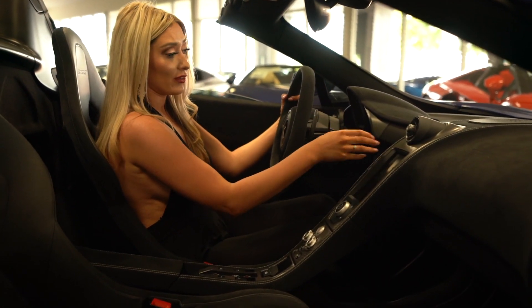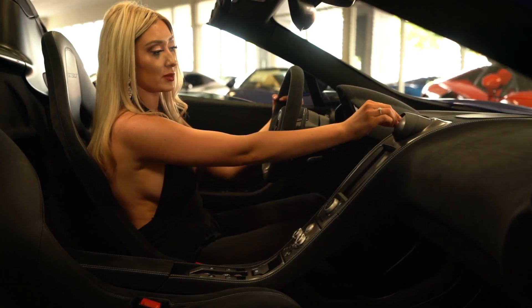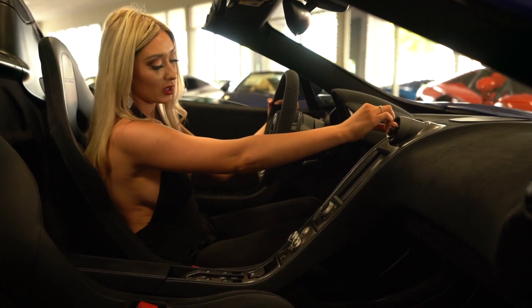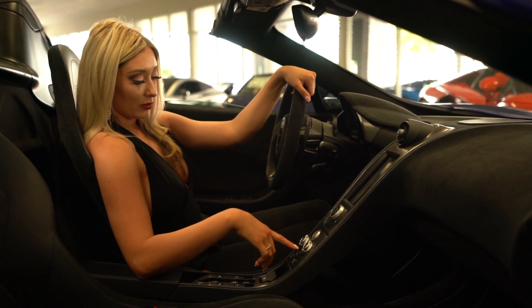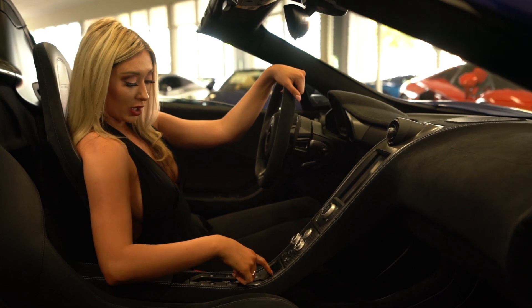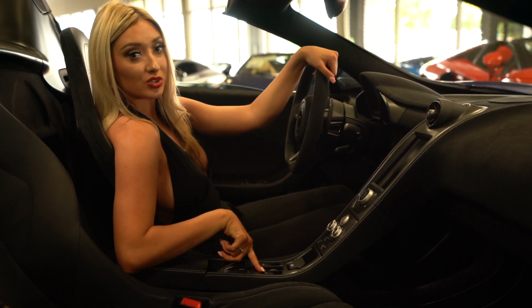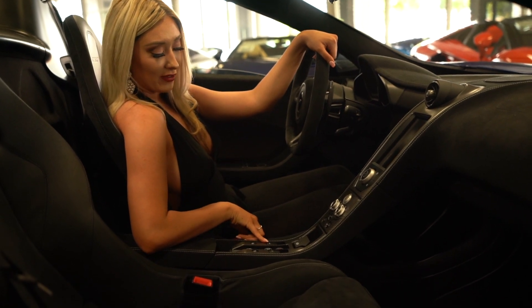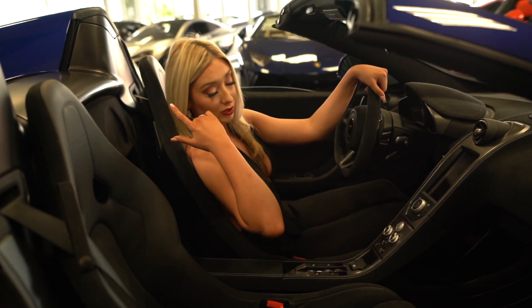Coming down you have a beautiful carbon fiber console with air conditioning vents that cover every inch of this car. Down here you have your drive modes, engine start, other controls, and parking. Of course you also have your convertible top control, which I'll show later. There's also an interior window if you want the top up but still want to hear the engine.